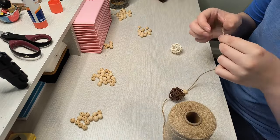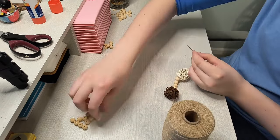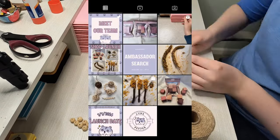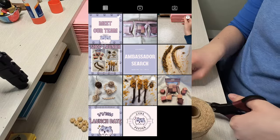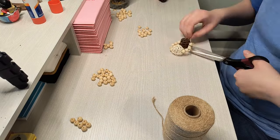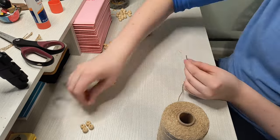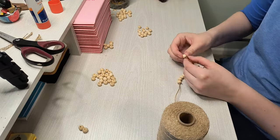Another big thing I focused on before launching was marketing. I started an Instagram account for my business about a month before launch and also promoted it here on my YouTube channel. I think doing this was really helpful in building an audience and driving people to my shop.